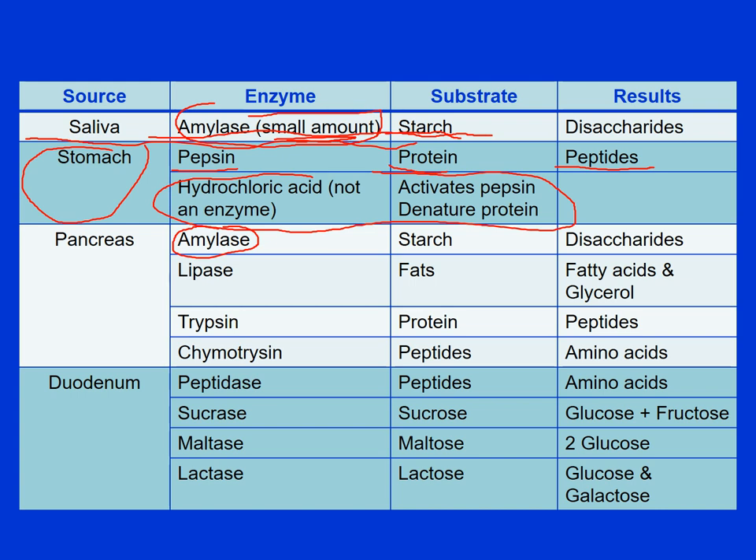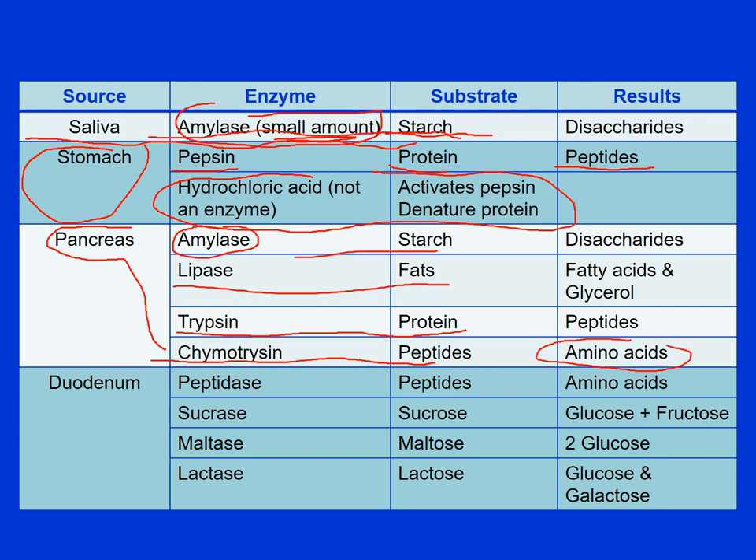Mainly your digestion is going to occur in the small intestine. The pancreas secretes enzymes into the small intestine: amylase for the starch, lipase for the fats, trypsin helps break down proteins in addition to the pepsin. Chymotrypsin breaks down the peptides into individual amino acids that are easily absorbed into the bloodstream.